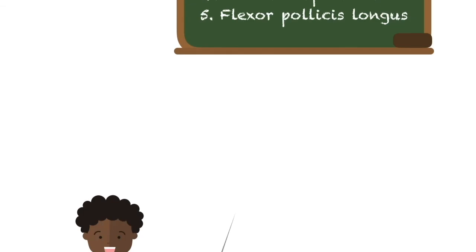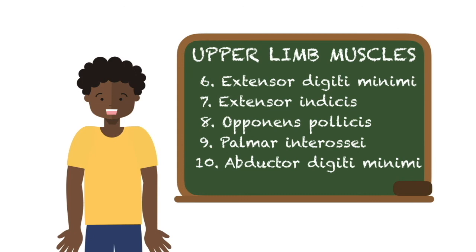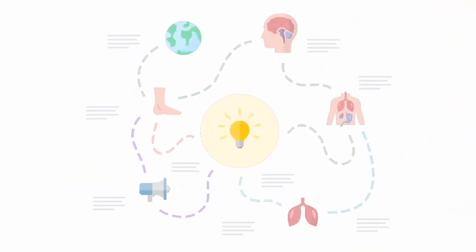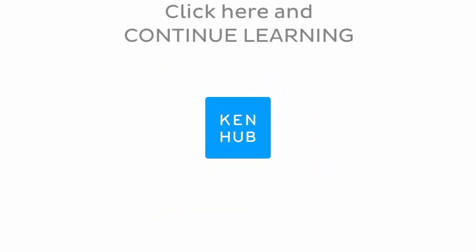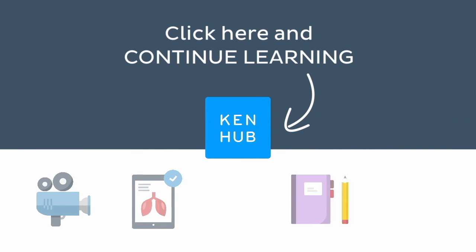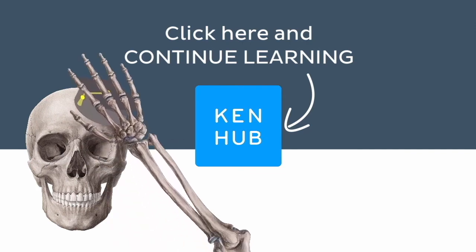And that's it! We've covered the 10 most difficult to pronounce muscles in the upper limb. Hopefully this video will give you more confidence when talking about any of these structures. Knowing how to pronounce these terms is one of the many things you need to do when learning human anatomy. So you're not done yet. Continue learning with our fun videos, interactive quizzes, detailed articles, and stunning atlas connected to these terms. Click on the button to find everything you need to become a master in human anatomy.